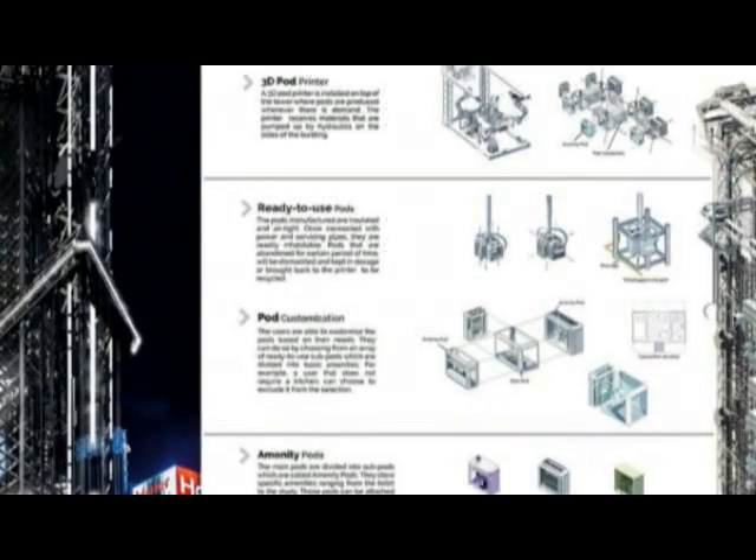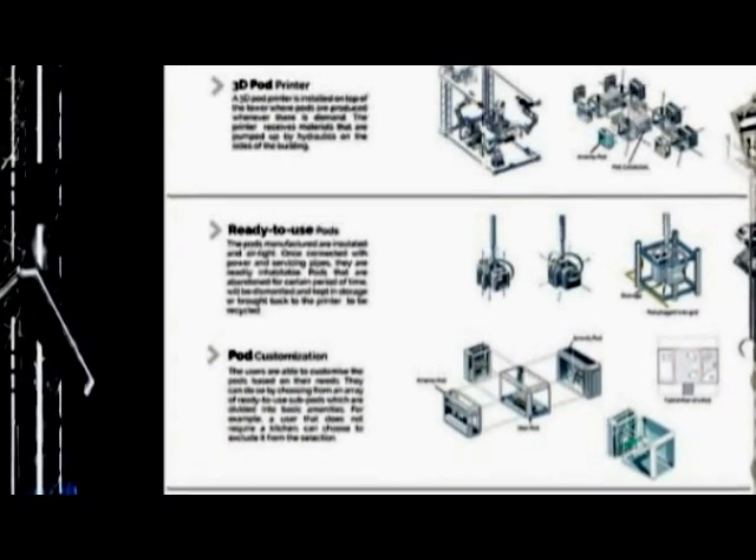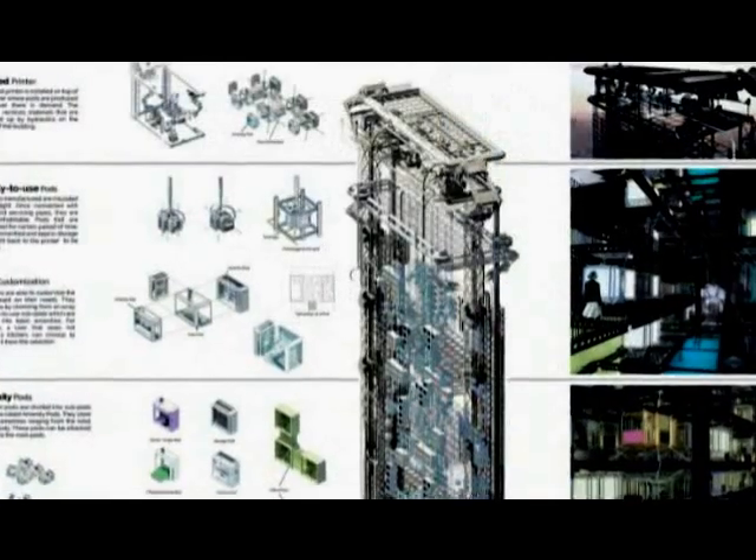This building was designed by designer Kasif Rafi. Tokyo, where the skyscraper is intended to be located, is known for its robots, automation, and tiny apartments. Based on these characteristics, as well as the famous capsule hotels of the city, Rafi created his skyscraper.